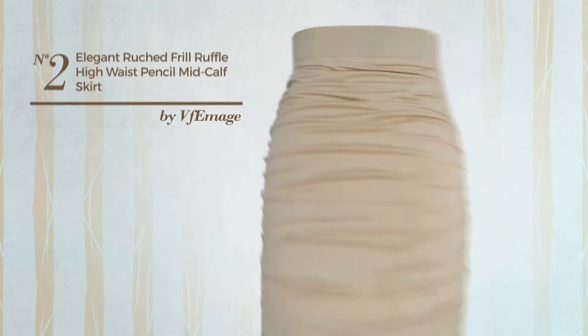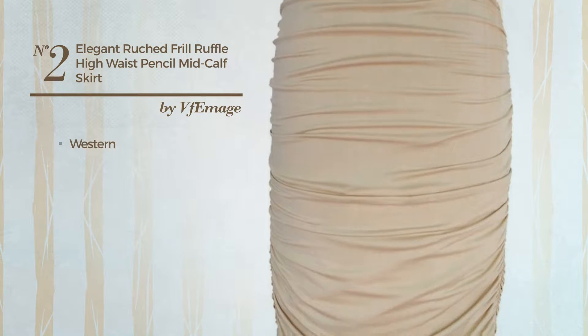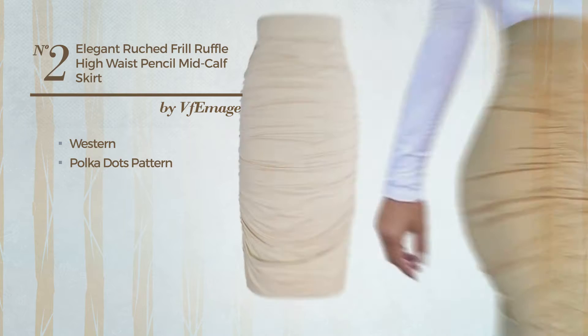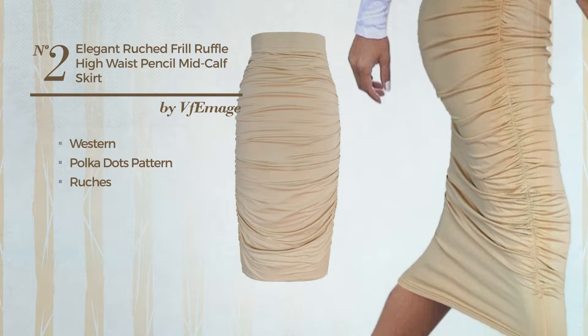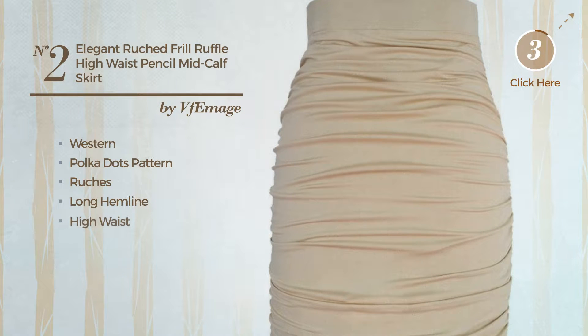Number 2: an all-standing skirt. Featuring a hot western touch with polka dots pattern, produced with machine washable material, styled with ruches. This skirt includes a long hemline and high waist. Available in 7 colors.